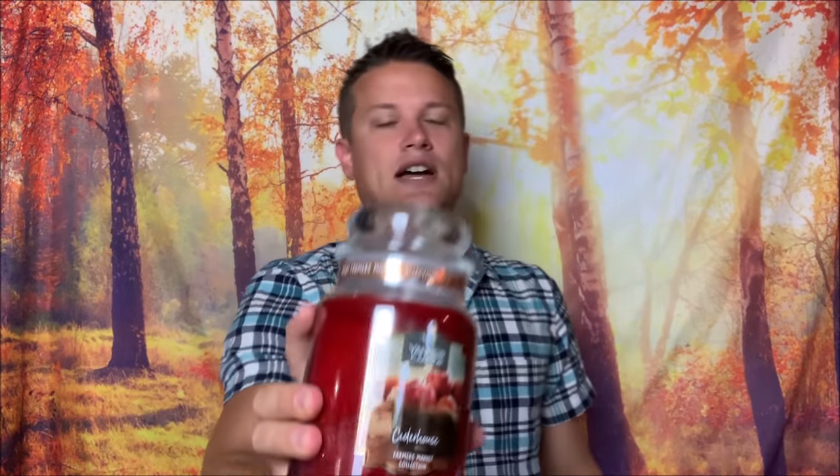Let's start with something I have talked about before. I got a jar of Cider House — this is probably my favorite Yankee fragrance in quite a while. I absolutely love this, and as you can see I did start burning it. I got about four hours into it. I'm filming this in the morning, but yesterday when I got the haul I couldn't wait to start burning it. Cider House is such a nice scent — it's apple mulling spices, a nice cider type scent.